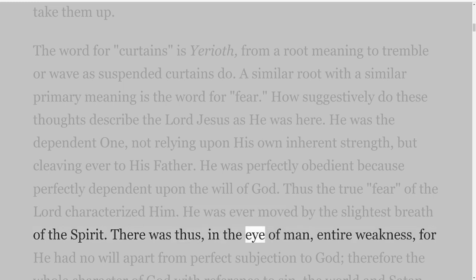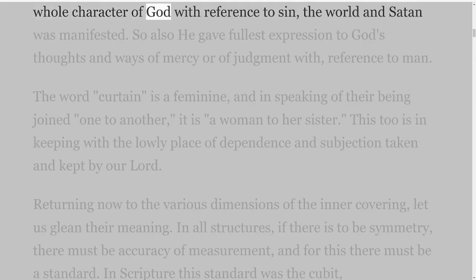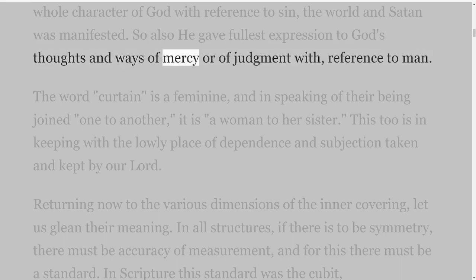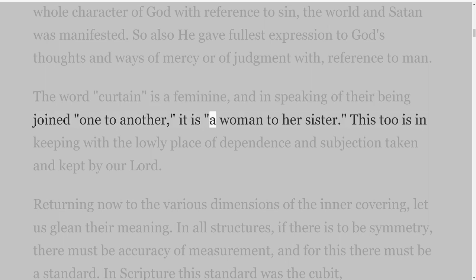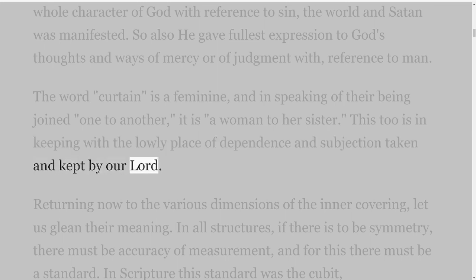He was ever moved by the slightest breath of the Spirit. There was thus, in the eye of man, entire weakness, for he had no will apart from perfect subjection to God; therefore the whole character of God with reference to sin, the world and Satan was manifested. So also he gave fullest expression to God's thoughts and ways of mercy or of judgment with reference to man. The word curtain is a feminine, and in speaking of their being joined one to another, it is a woman to her sister. This too is in keeping with the lowly place of dependence and subjection taken and kept by our Lord.